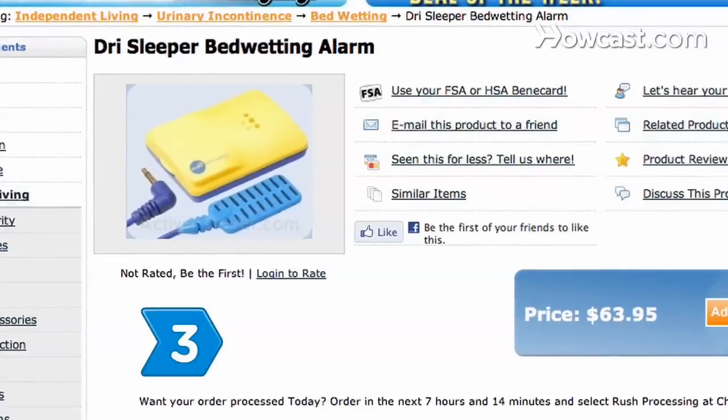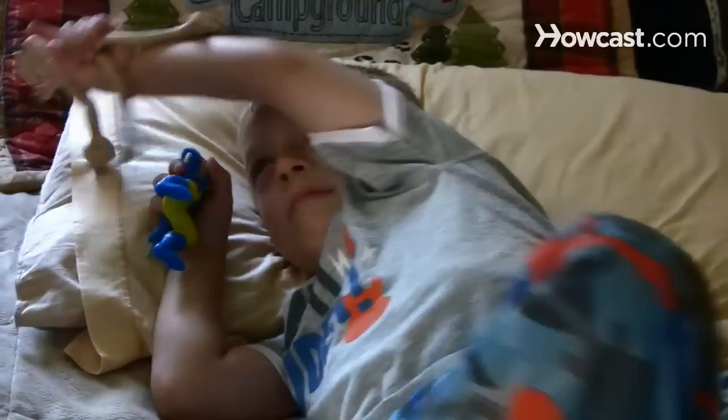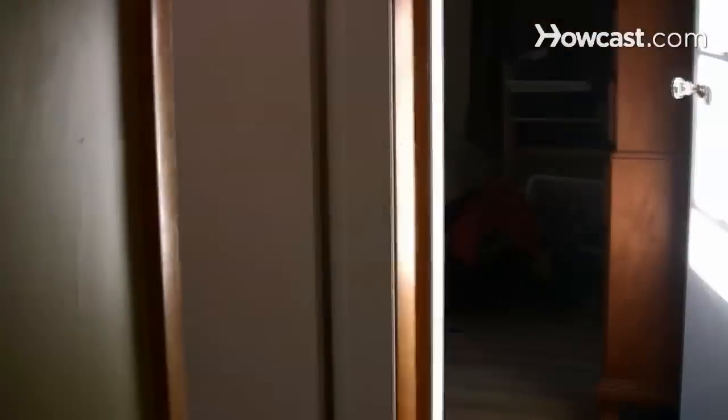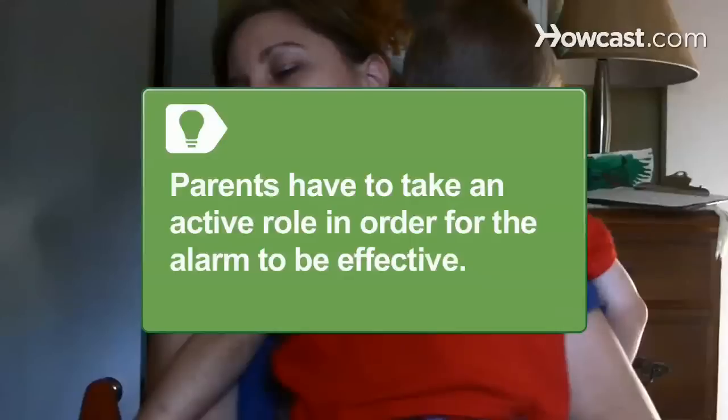Step 3. Try a moisture alarm — a small device that connects to a moisture-sensitive pad on your child's pajamas or bedding. When the pad senses moisture, the alarm goes off, conditioning your child to wake up when they need to urinate. Allow 3 months or more for the alarm to eliminate the problem. For the alarm to be effective, parents have to take an active role by waking up with their child when the alarm goes off.